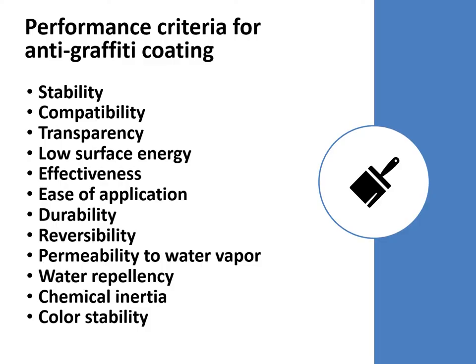Selecting the best product is not so easy, and it depends on many factors. Starting from the knowledge of the constituent material, in order to choose the best product, we must consider the coating features in terms of stability, compatibility, transparency, low surface energy, effectiveness, ease of application, not to mention the durability under outdoor conditions, reversibility, permeability to water vapor, water repellence, chemical inertia, and the maintenance of the chromatic values.